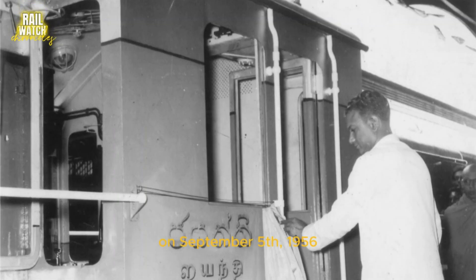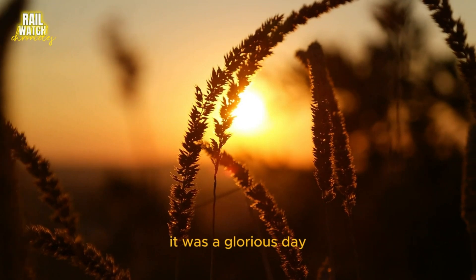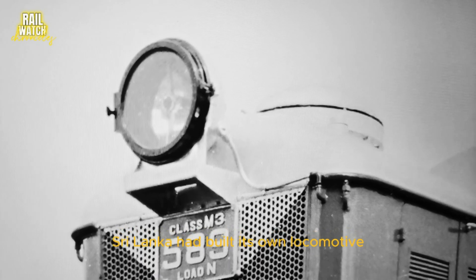On September 5, 1956, Transportation Minister Maitripala Senanayaka officially declared Jayanthi operational. It was a glorious day, not just for the railway but for the entire nation. Sri Lanka had built its own locomotive — a testament to its engineering prowess.